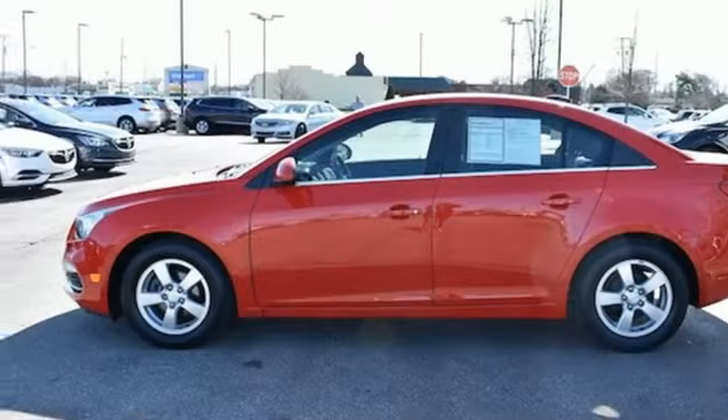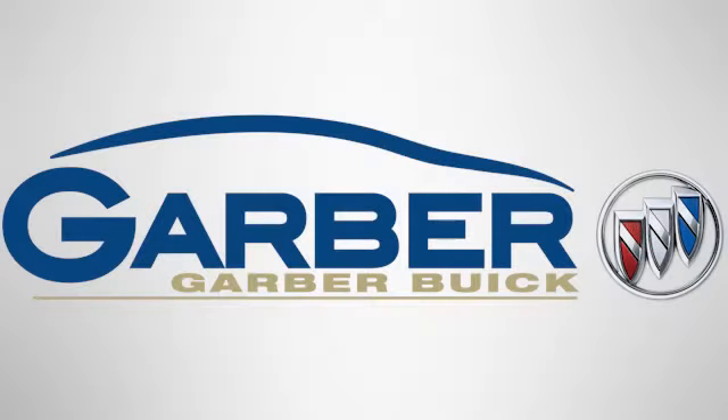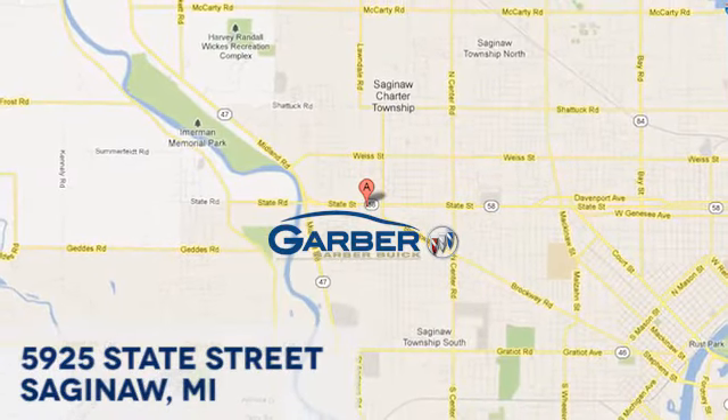Outdo them all with this Chevrolet Cruze Limited. Come in for a test drive. Garber Buick, 5925 State Street in Saginaw, Michigan.